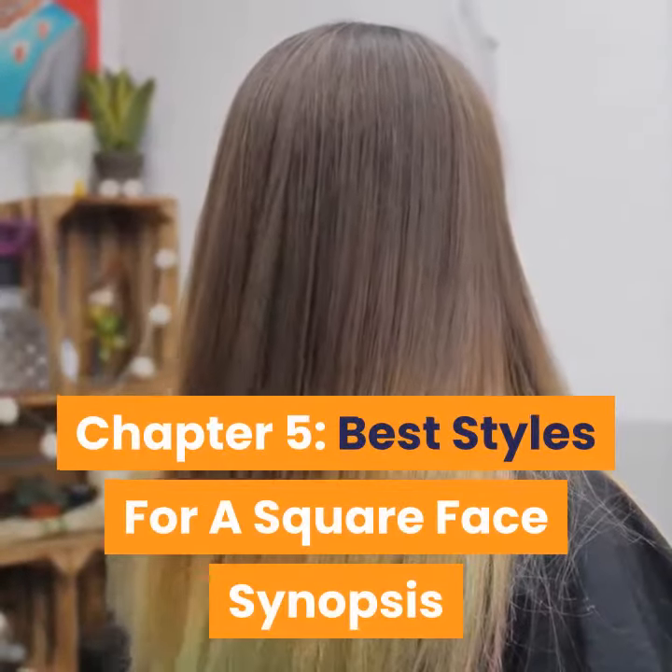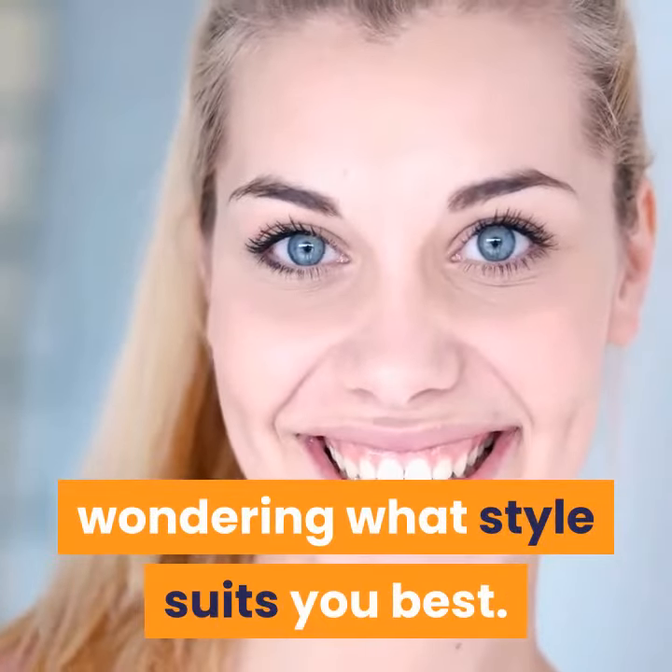Chapter 5: Best Styles for a Square Face. If you have a square face, you are likely wondering what style suits you best.